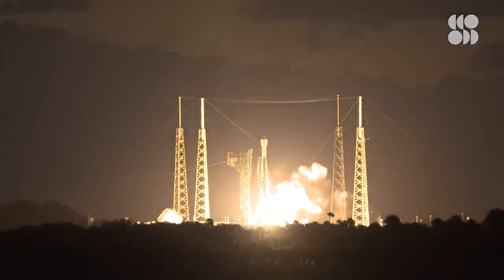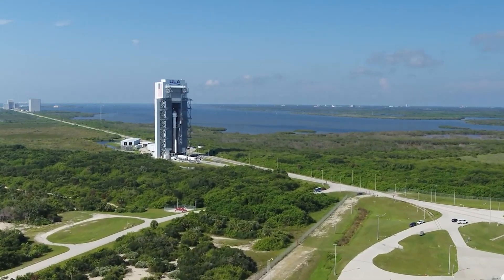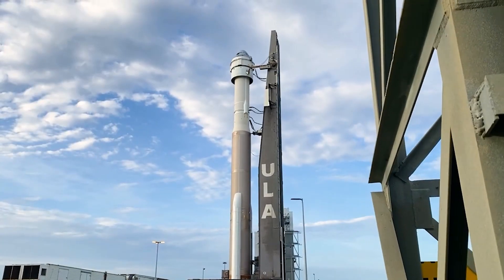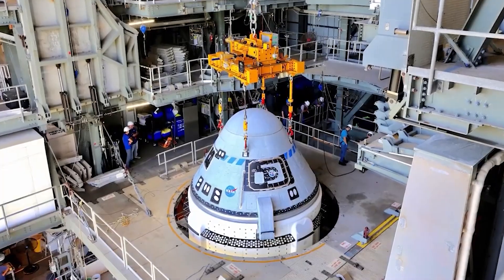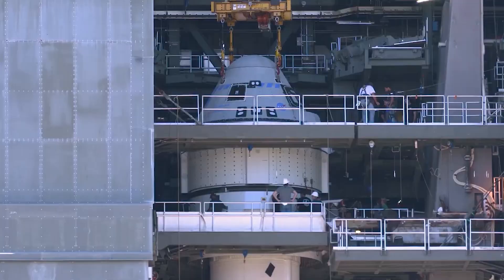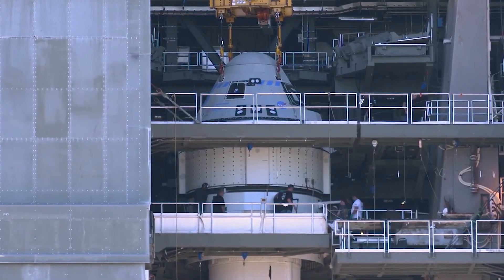Boeing agreed to pay for a second test flight at a cost of $410 million and eventually readied the Orbital Flight Test 2 mission, which reached the pad in the summer of 2021. Then came the sticky valve issue. Finally, after all of that, the company has Starliner back on the pad, ready for a do-over of the do-over launch.